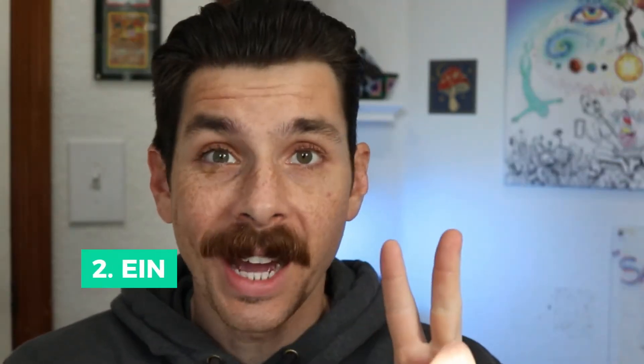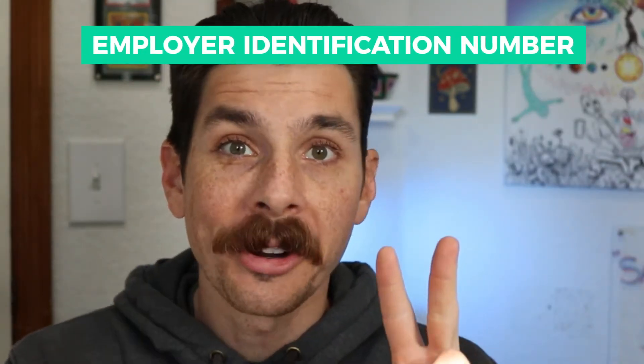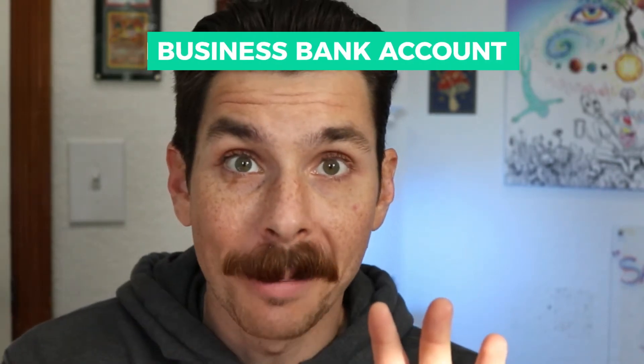There's a five-step checklist that I like to use whenever I start a new business. First, you get your LLC or your corporation set up. Next, you get an EIN, also known as an employer identification number — it's like a social security number for your business. Once you have those two things, you can go open up a business bank account, which is the third step.